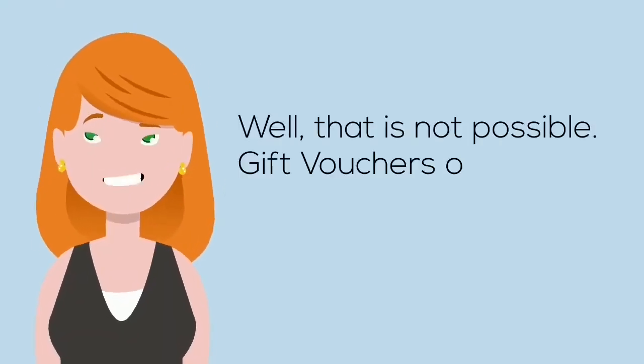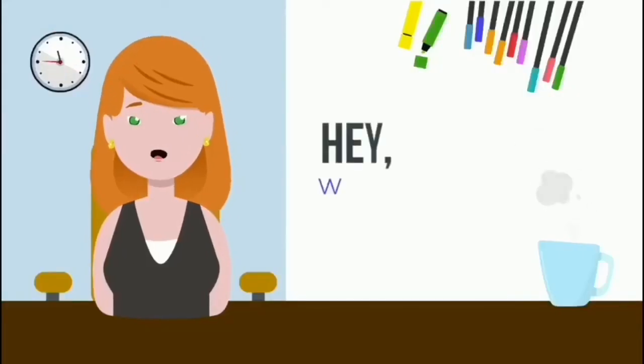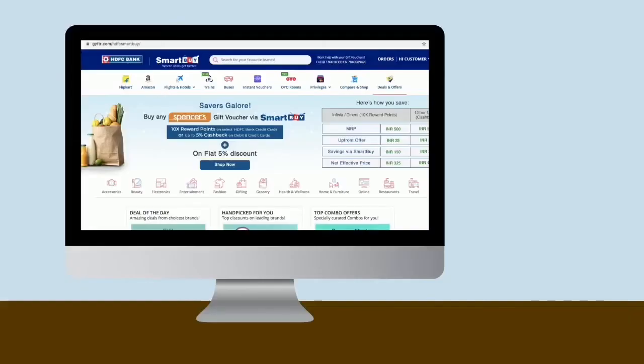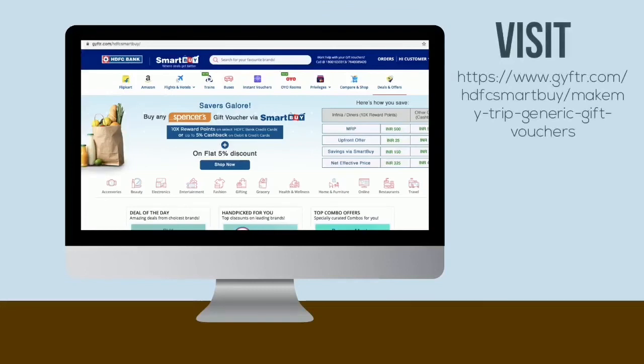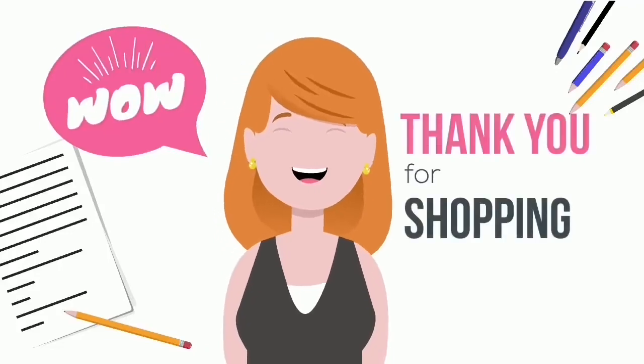Can I return or cancel the gift voucher that I have redeemed? Well, that is not possible — gift vouchers, once redeemed, cannot be returned or canceled. We hope you liked the video! Visit www.gifter.com/HDFC-smart-buy/make-my-trip-gift-vouchers for exciting offers and discounts. Thank you for shopping with HDFC Bank.